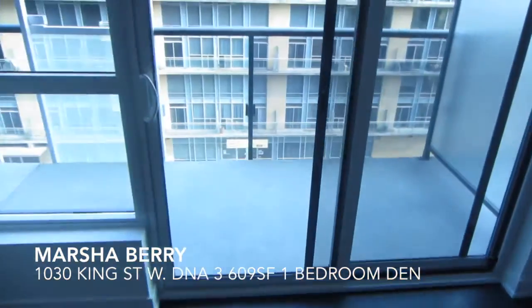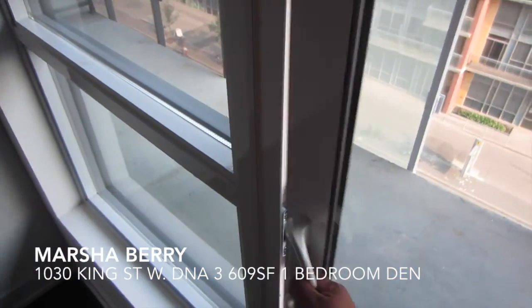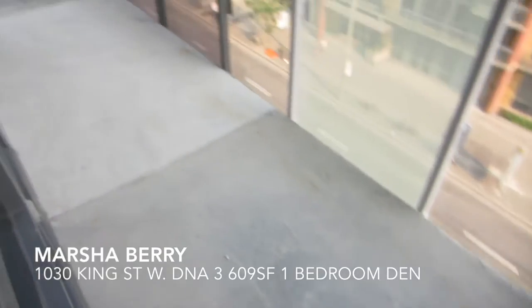This unit faces south. The balcony goes the length of the unit.